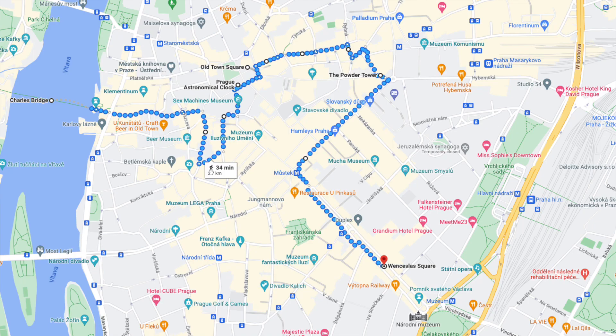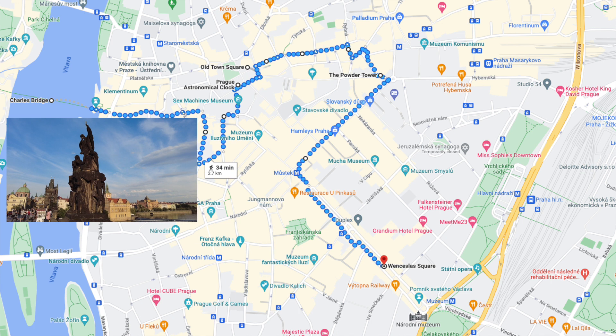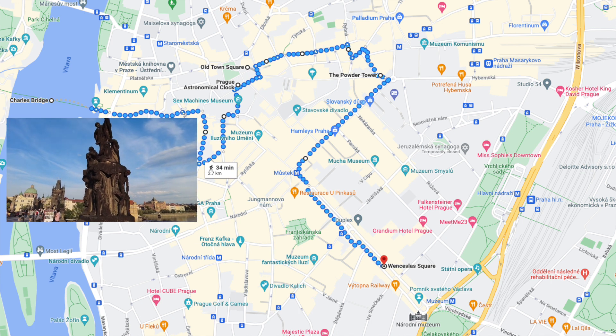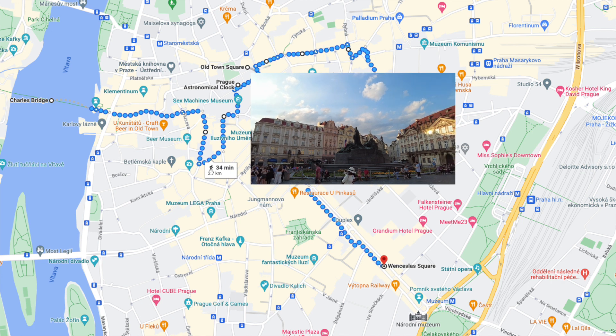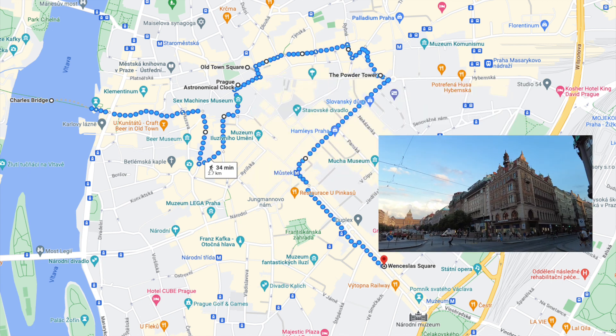This walking tour will give you a great first overview of the city. We'll kick things off at the Charles Bridge, and the main sights we'll see on this tour are the Astronomical Clock, Old Town Square, the Powder Tower and Wenceslas Square.